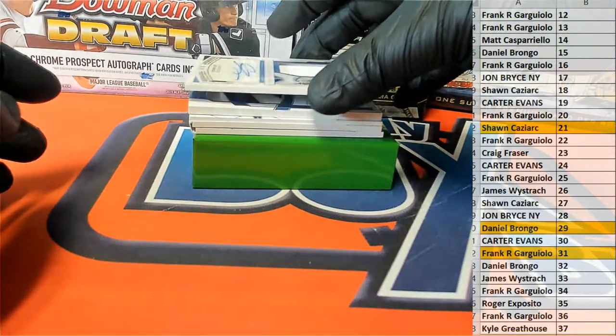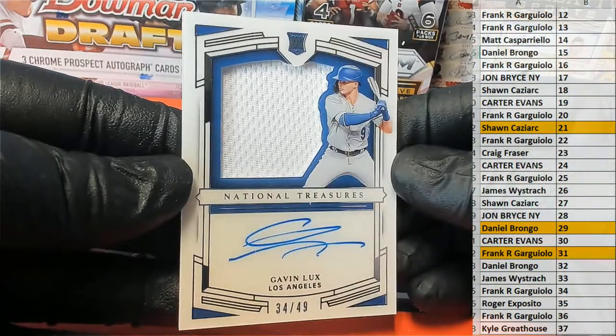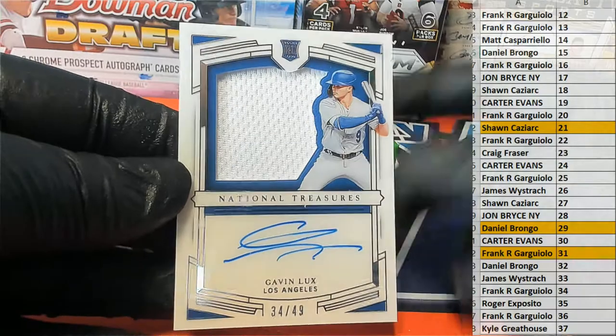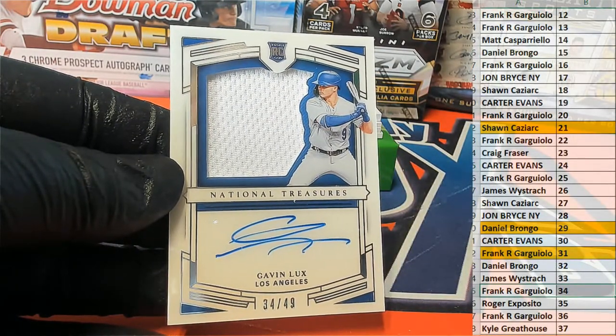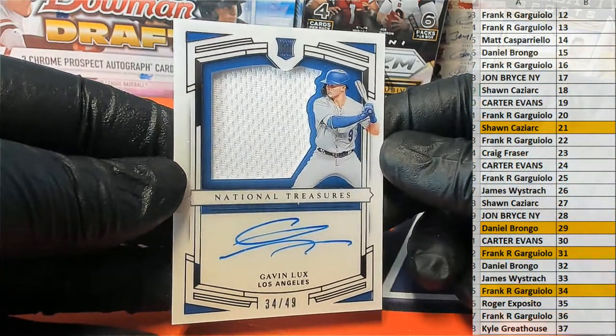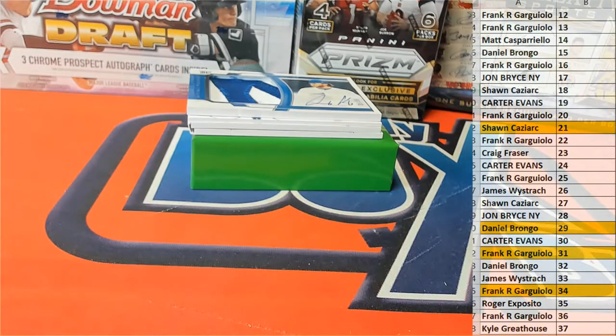Here is our next one. It is Gavin Lux, 34 of 49, great on-card rookie auto. And that's Frank G — Frank's having a good break. Frank G, 34 of 49, Gavin Lux. All right, Frank.